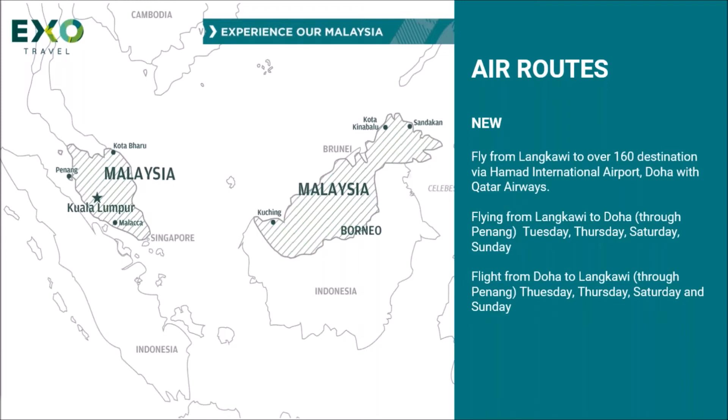The routes are new as of October this year, so we'll be looking at changing some of our itineraries and developing more, with routes starting from Langkawi all the way down to Singapore. A much easier routing for some of your clients.